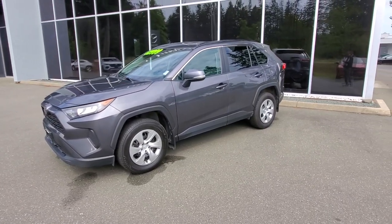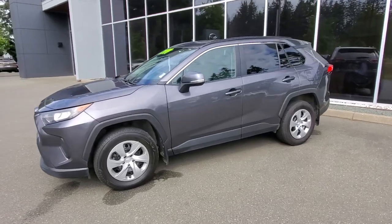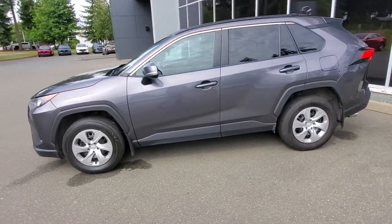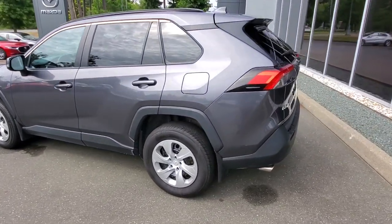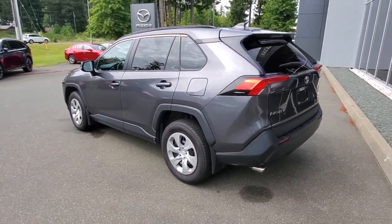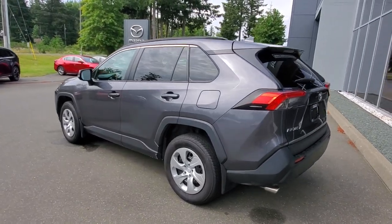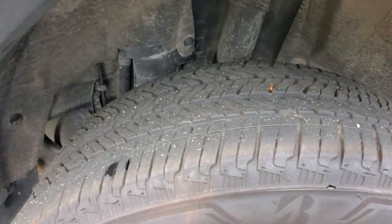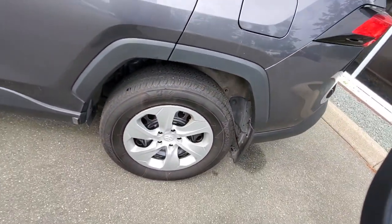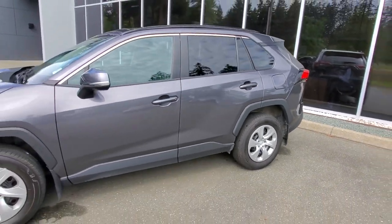This 2021 RAV4 is very safe, very reliable, very stylish — great for hauling people around, good on fuel, and I love the unique design. You've got some nice fender arches and a good set of Bridgestone tires with tons of tread life left, and they have a mud and snow rating so you can drive them all year round.